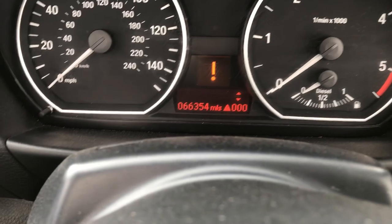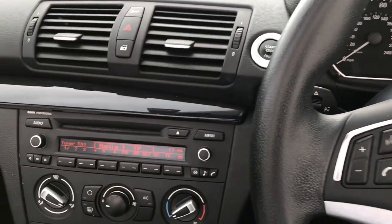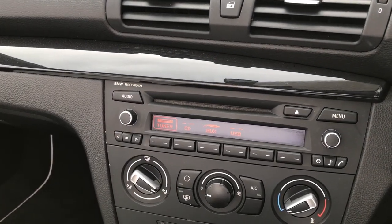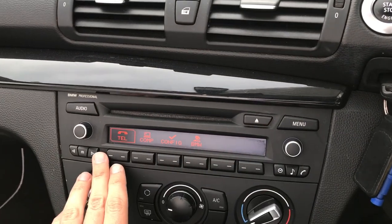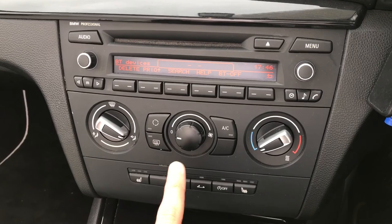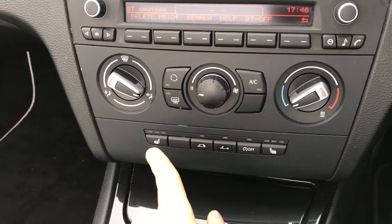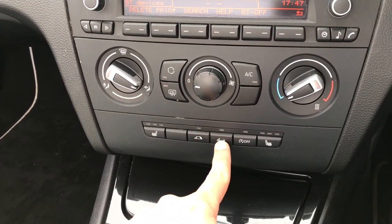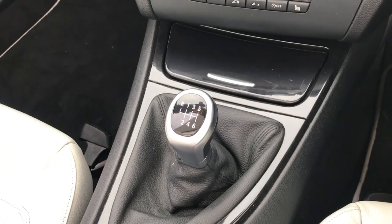This car has covered 66,354 miles. It has FM radio as well as USB auxiliary input and a CD input, and also Bluetooth for up to three devices. It has an air conditioning system and also heated seats on both the driver and passenger side. Here you can just see the raising and lowering of the roof button. The car has a six speed manual transmission.